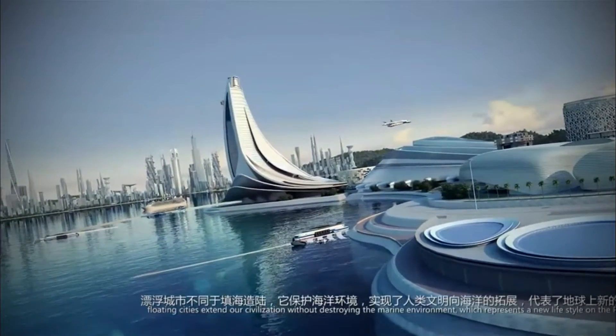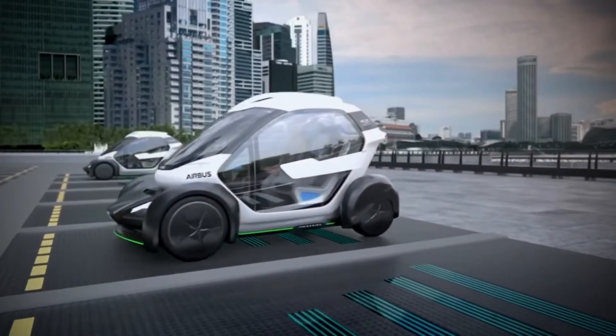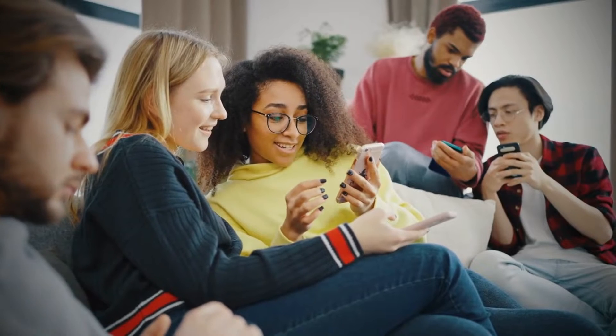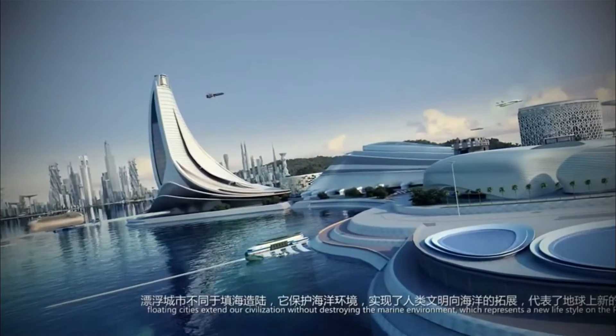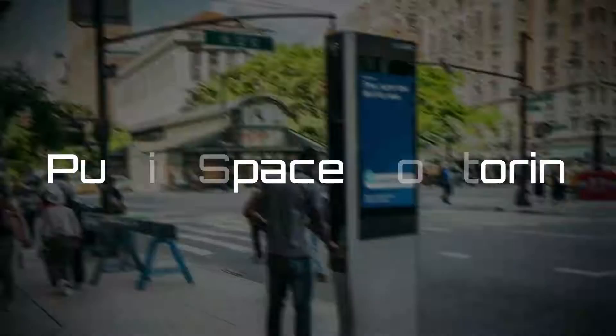Computer vision is already being used in smart cities, but it will undergo major change in 2022. In this video, we're going to take a look at the 10 ways computer vision is going to be used in smart cities, and what we're going to witness in 2022 when it comes to smart city tech.